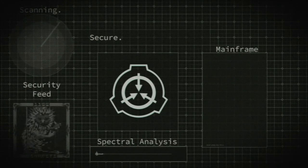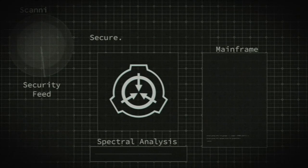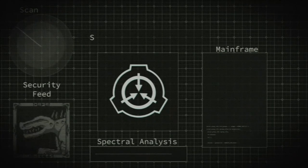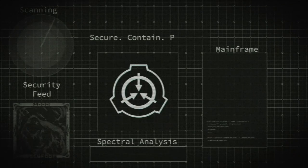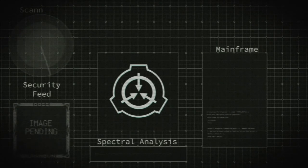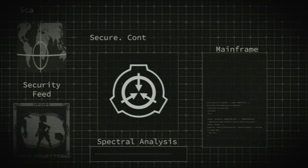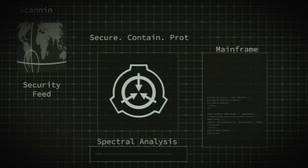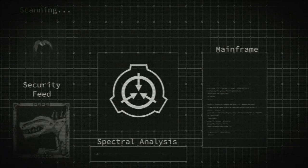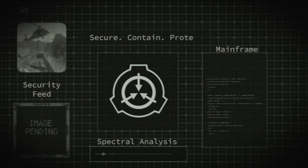Item number SCP-5051. Object class: Safe. Special containment procedures: Investigation into the original purpose of SCP-5051 is to continue. Description: SCP-5051 is a remote concrete structure in Siberia of unknown purpose. Externally, SCP-5051 is of a similar construction style to Foundation provisional buildings of the 1950s. Internally, SCP-5051 possesses no abnormalities, except for a former broom closet lined with containment-grade alloy blast shielding. SCP-5051 appears on no Foundation lists, and no record exists of its construction or former staff.